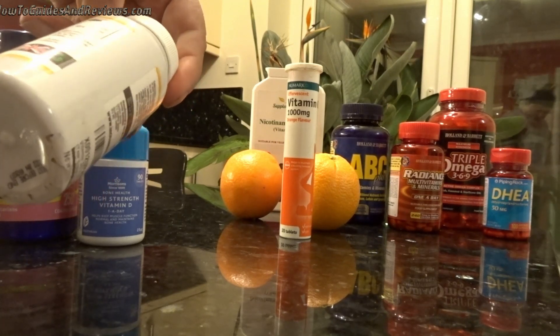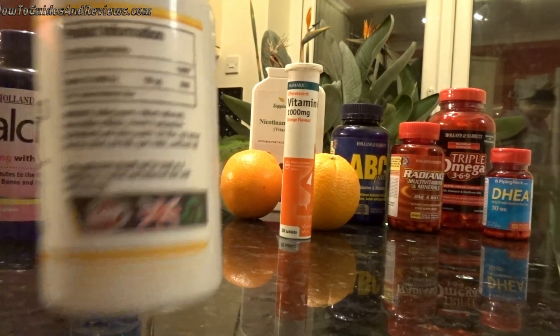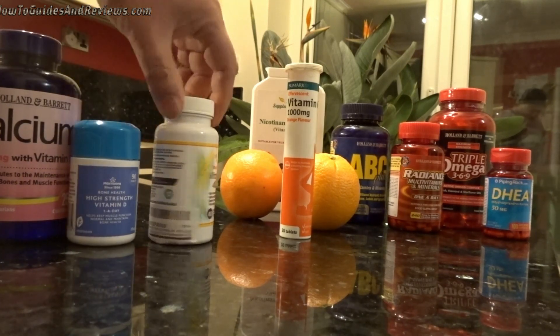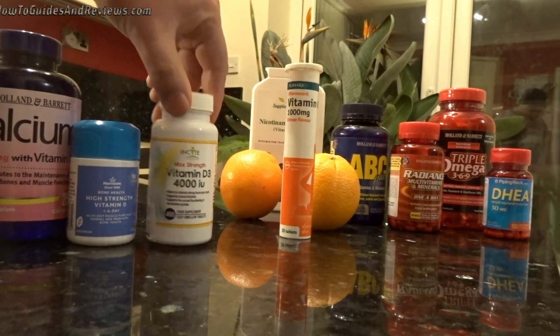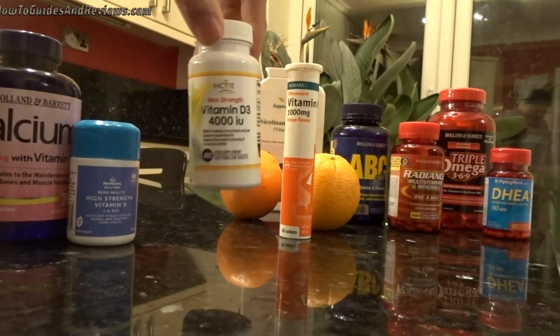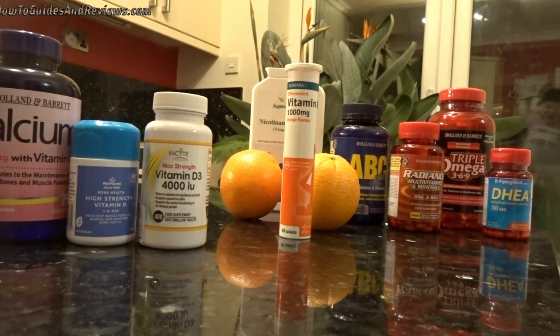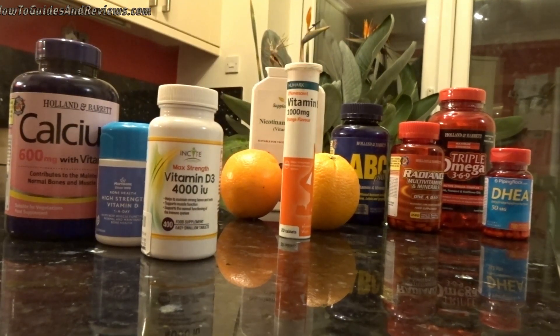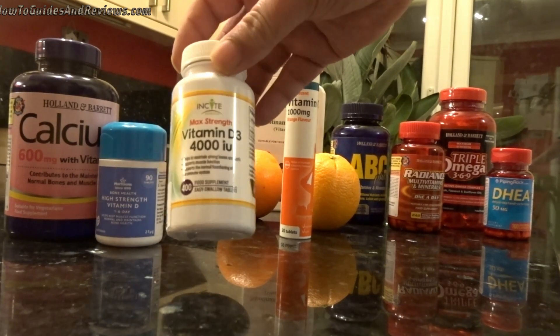Aim for a minimum of 25 micrograms per day. Check out the studies showing that Vitamin D prevents respiratory tract infections — it will block viruses and bacteria. This is the number one thing you need. If you don't get anything else, just get Vitamin D today and start taking it. Vitamin D could literally save your life.